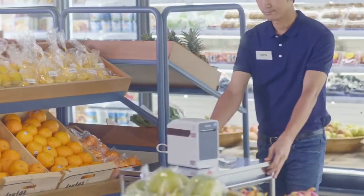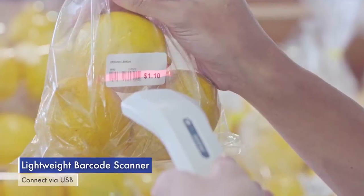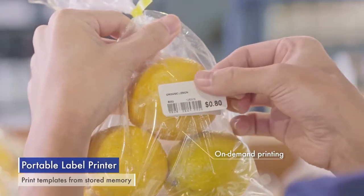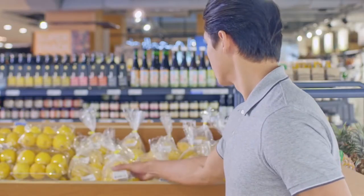With Brother barcode and label mobile printers, updating prices is a simple task with clear and distinguishable labels. Shoppers can now make informed decisions easily.